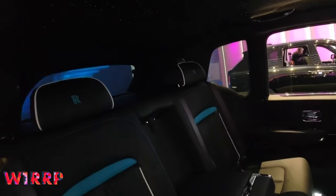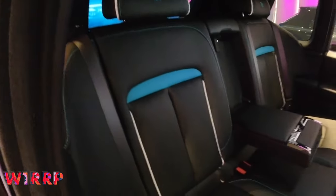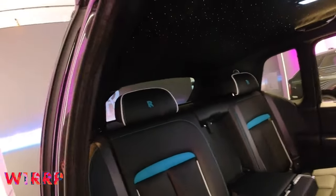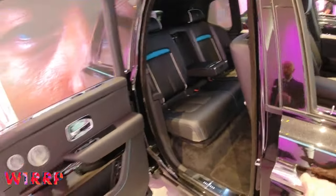In the interior, we've got a combination of black leather, Turchese, and white piping — very nice. Optional extras include the Starlight Headliner: 1,304 stars, full length all the way back to the driver, with a shooting star feature as well.